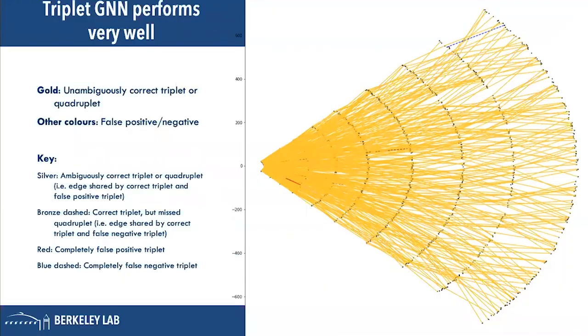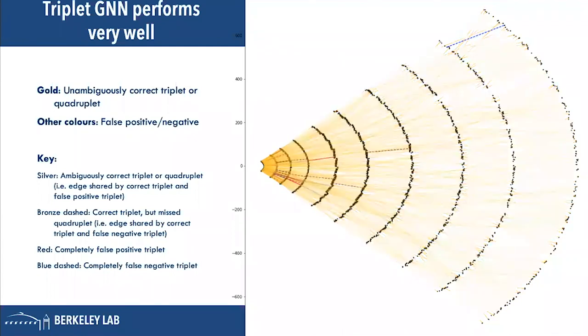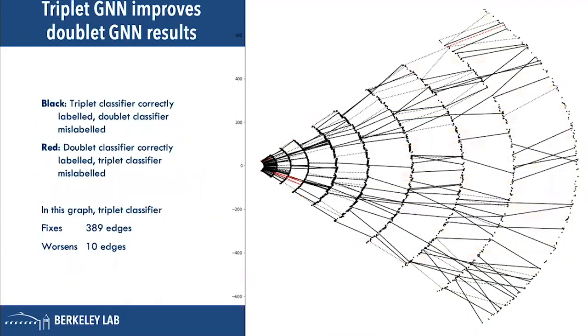The triplet GNN performs very well. Here we have an actual simulated event — a quarter of the detector — where every yellow edge is one that the triplet classifier has correctly predicted. We can throw those away and look at the ones that failed, which are mostly towards the center of the detector, typically because there is much more connection between nodes in the center and much more ambiguity. Even so, the triplet classifier tends to work better than the doublet classifier.